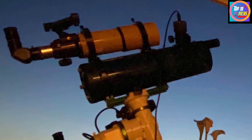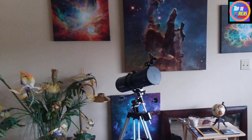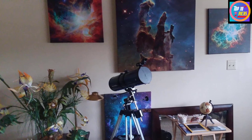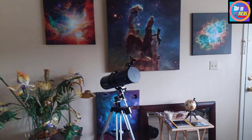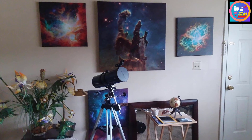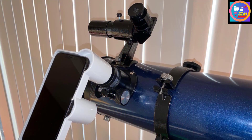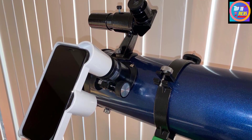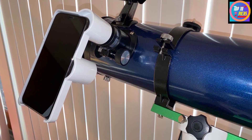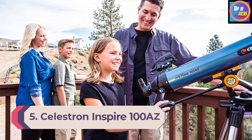Included with the mount, tripod, and optical tube assembly, the Orion StarBlast 24.5 is supplied with two eyepieces — a 10mm and 25mm — offering magnifications of 18x and 45x, a 2x Barlow lens, an Orion Star Target planisphere, a telescope observer's guide, a moon map, a red LED light to preserve your night vision, and a red dot finder. This all-inclusive reflector is a very good starter telescope at an unbeatable price.